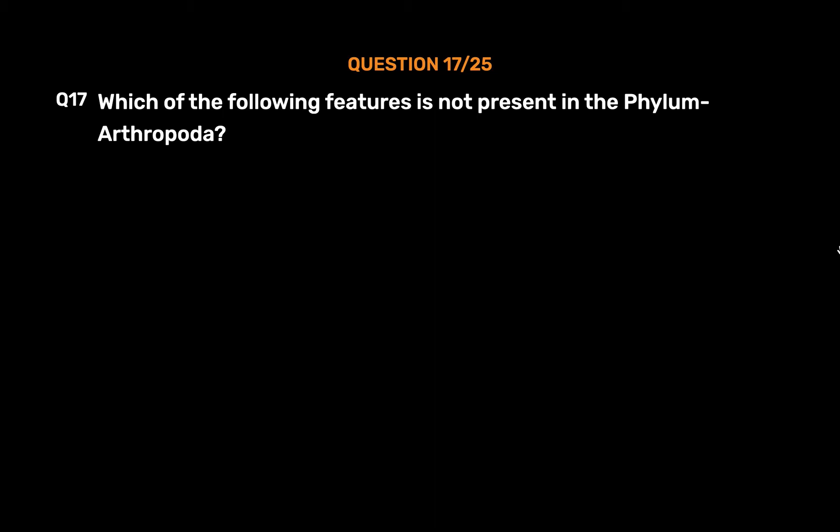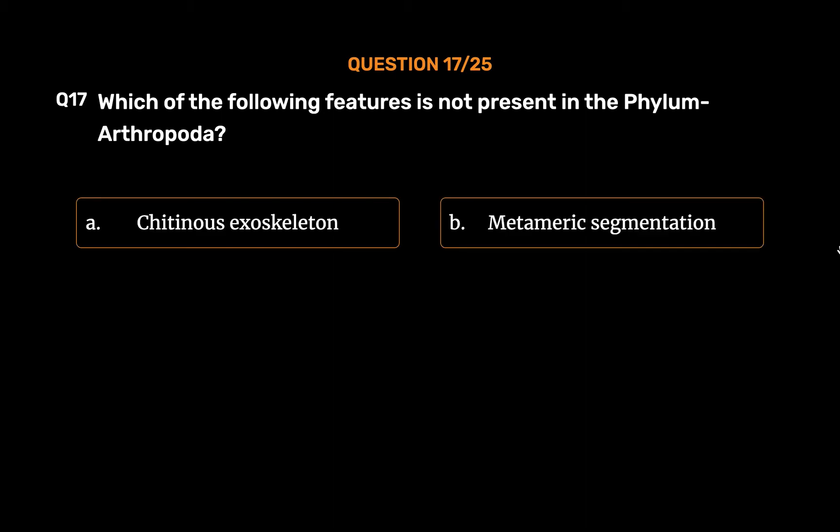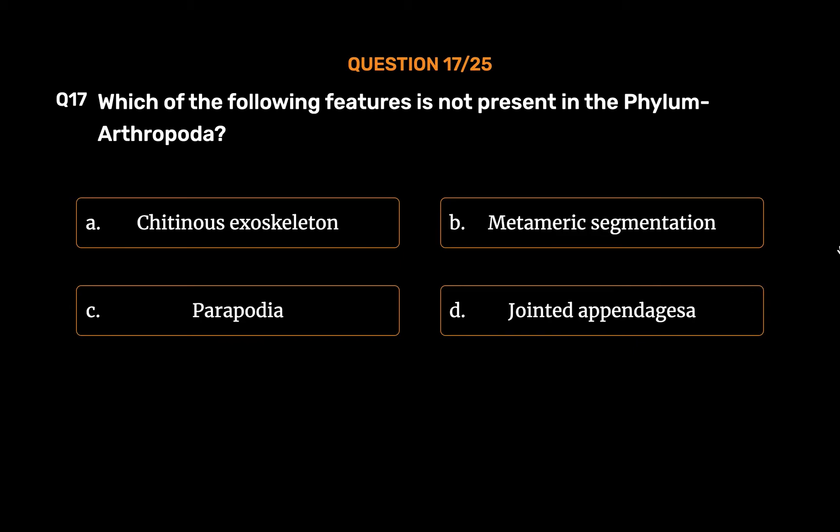Question No. 17. Which of the following features is not present in the phylum Arthropoda? Option A: Chitinous exoskeleton. Option B: Metameric segmentation. Option C: Parapodia. Option D: Jointed appendages. The correct answer is Option C: Parapodia.